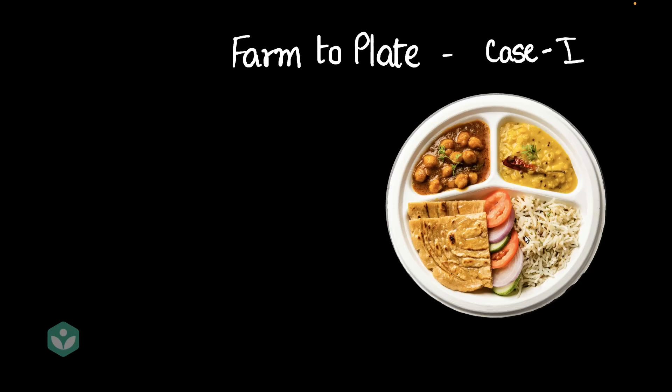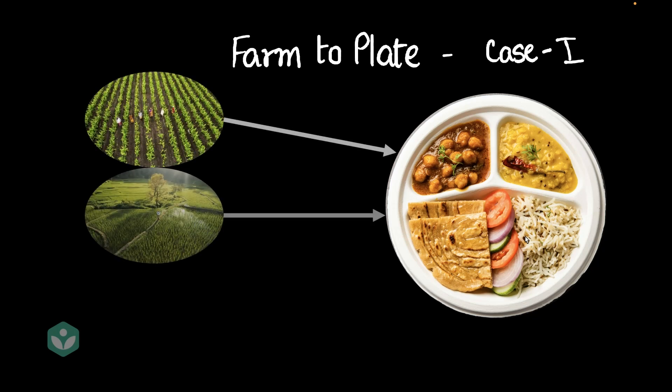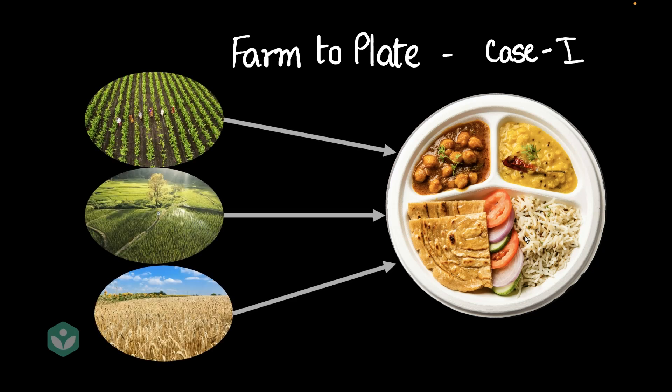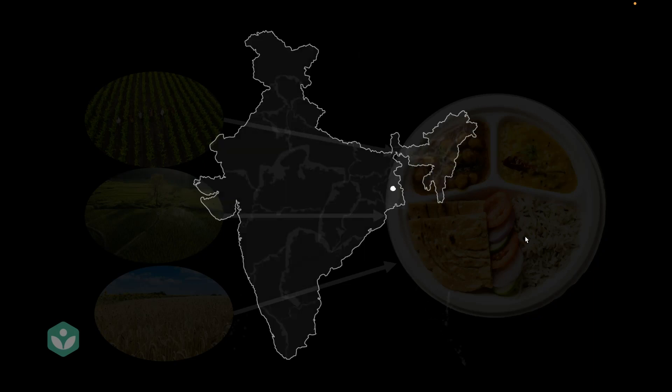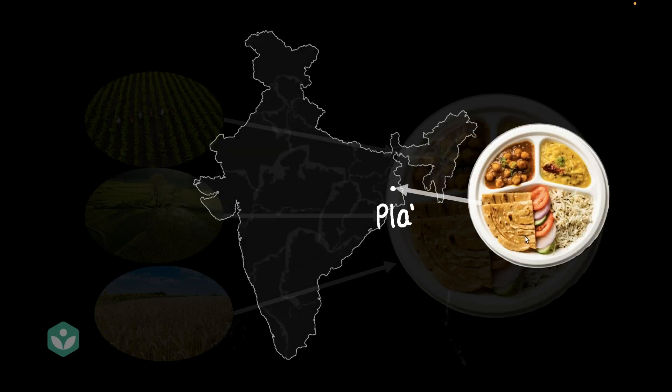Here's a plate of food — this is Ankit's plate. It has a lot of different items. Don't you think all these different items came from different farms across the country? Let's say Ankit lives somewhere in West Bengal, and this is his plate, and Ankit is the consumer of this food.